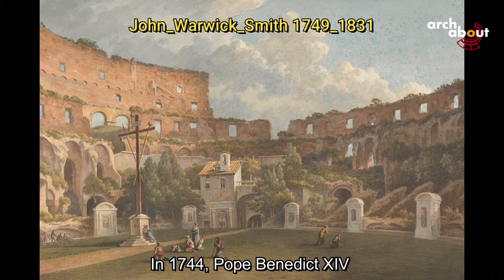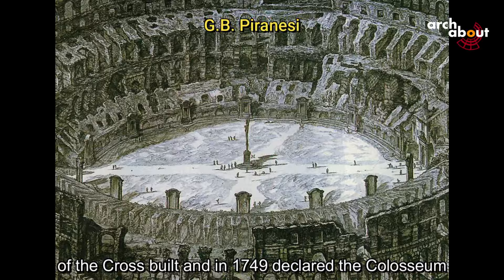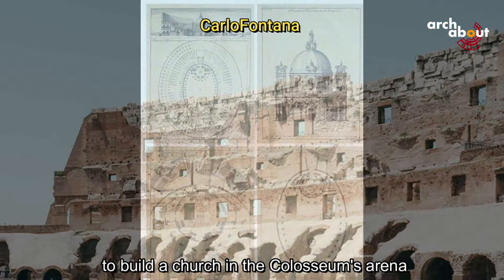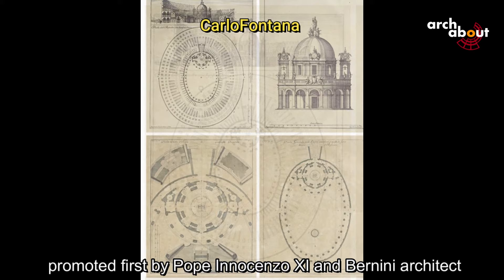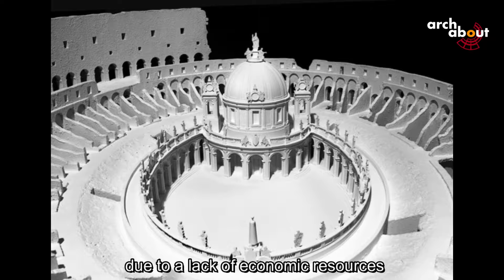In 1744, Pope Benedict XIV ordered an end to the plundering with an edict and had the 14 stations of the cross built. In 1749, he declared the Colosseum a church consecrated to Christ and the Christian martyrs. There had even been a grand project to build a church in the Colosseum's arena, promoted first by Pope Innocenzo XI and architect Bernini, and then by Clemente XI on a design by architect Carlo Fontana. This project was shelved due to lack of economic resources and the 1703 earthquake.